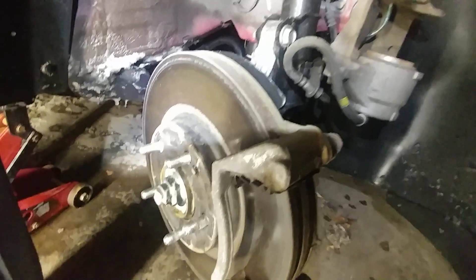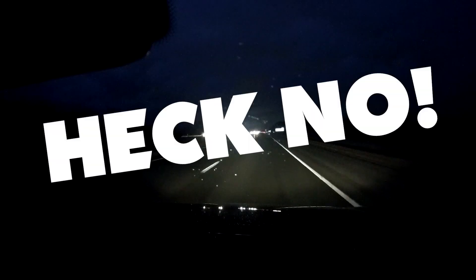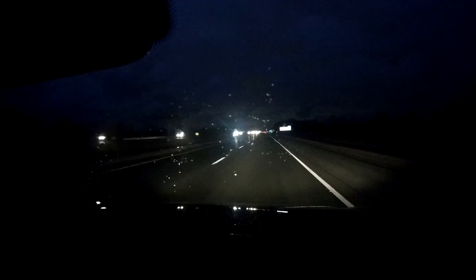There's 10 millimeters left on the pads and the rotors are not even worn out — there's a little bit of surface rust, that's it. So I decline and say I'm going to take it home and take a look at it.